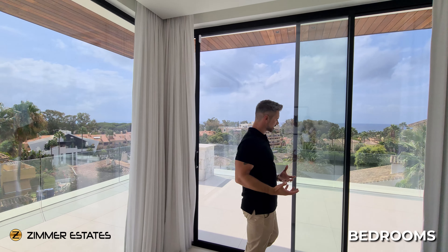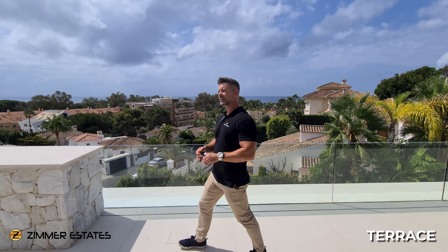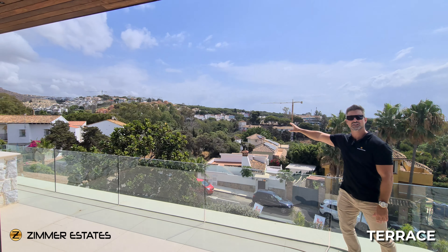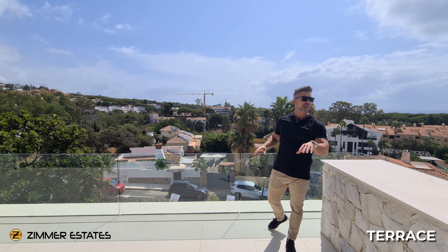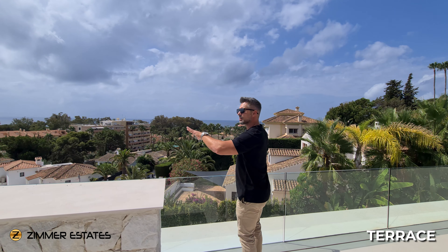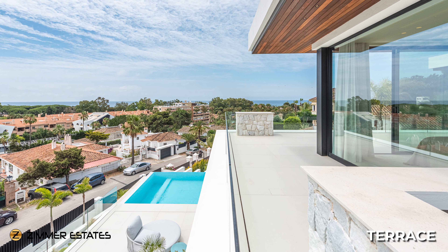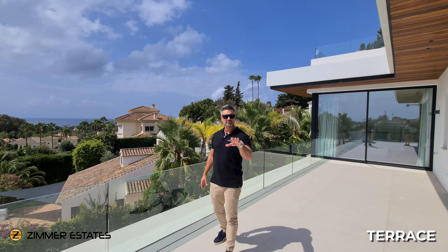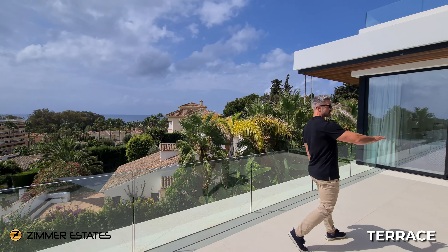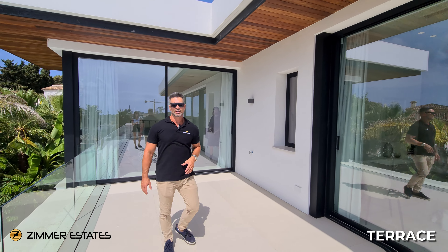We have very clean and nice decoration with huge terraces connected to all the bedrooms at this level. From here you can already see some other properties around and the Cabopino Golf Club nearby. We are actually 15 minutes from Puerto Banús and the shopping center — a very residential area where, as I mentioned, there aren't many modern and cozy villas like this one. Bedrooms one, two, and three are all connected with the terraces. Now let's go check the master bedroom.